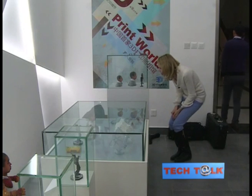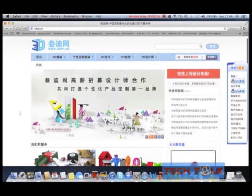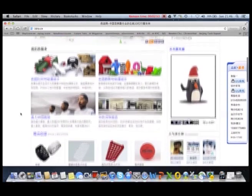Last year, Beijing's Suntop launched their website, 3drp.cn — a platform that allows users to upload their own 3D designs and sell them to others.